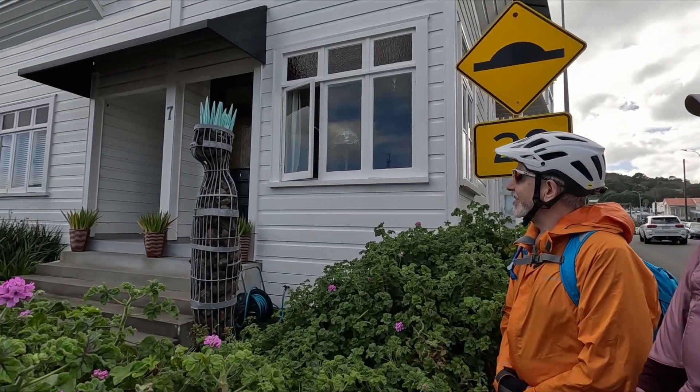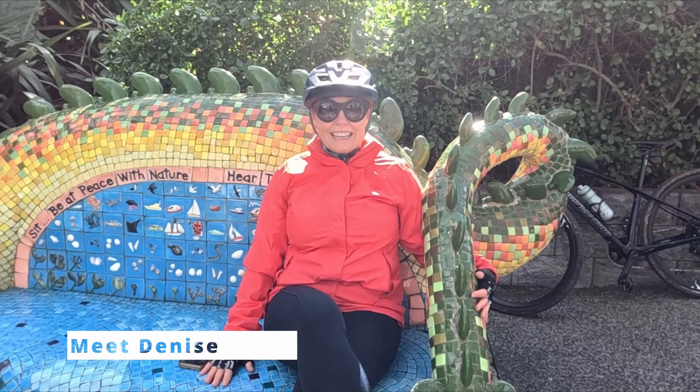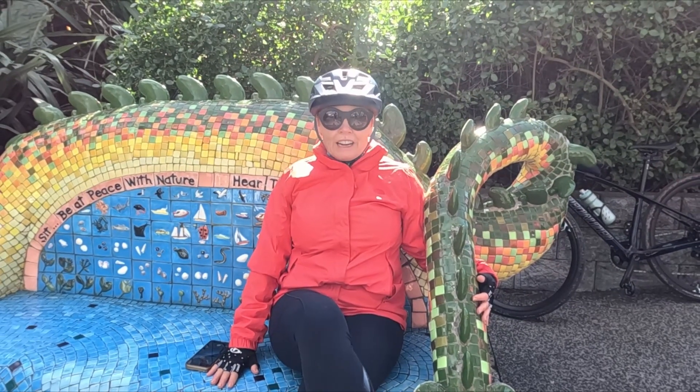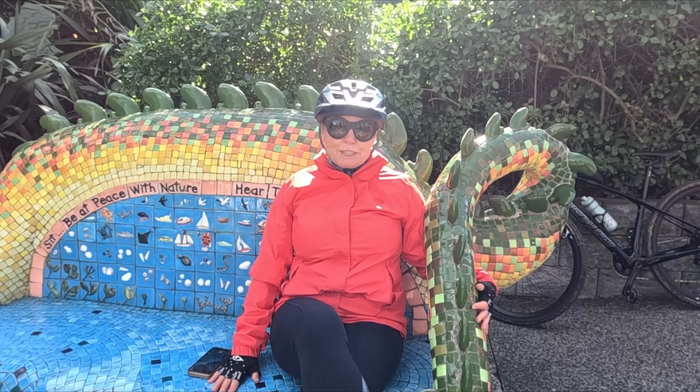Hi, I'm Denise and I have just enjoyed a glorious day exploring Devonport and art on bike, by the water. Absolutely perfect.